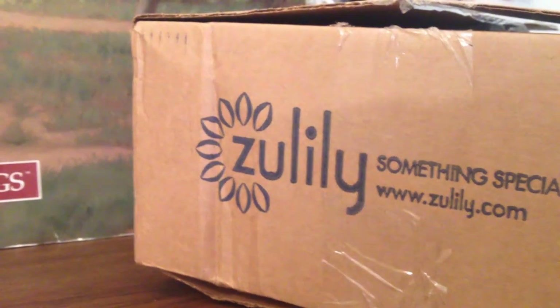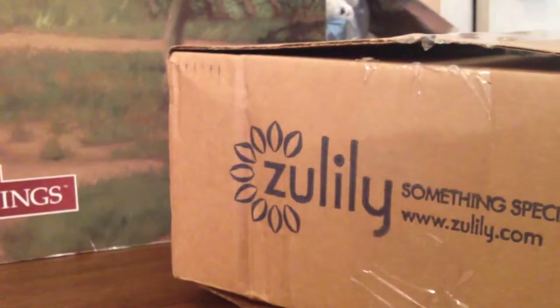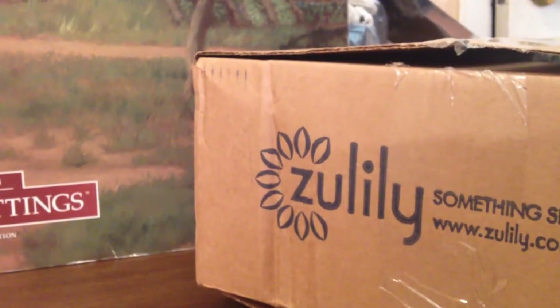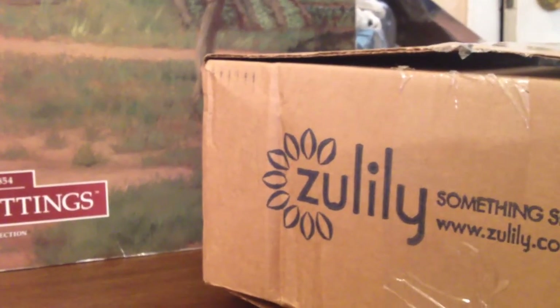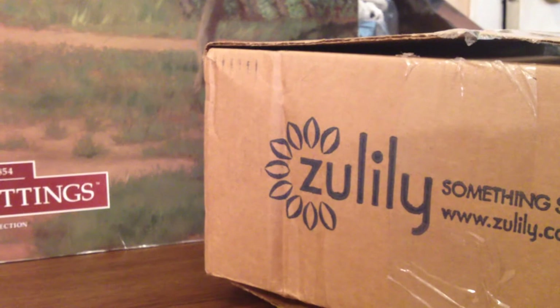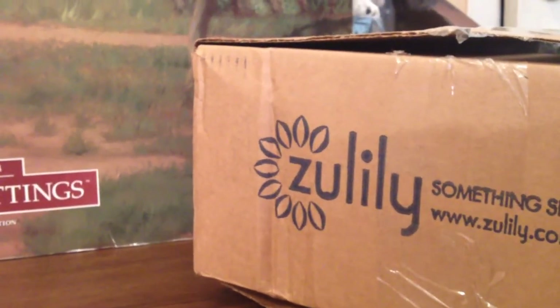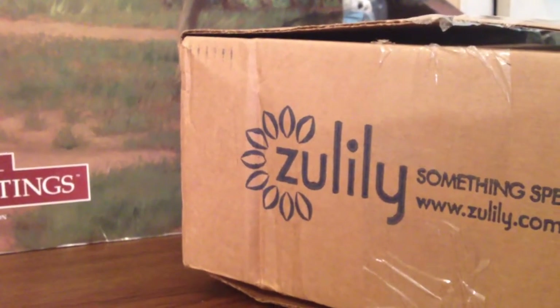Hey guys, it's Rhonda, and I have an opening for Kirsten. I don't have her Pleasant Company fishing set, and Zulily had a special about a week and a half ago. They ship kind of slow — I was surprised at how long this took to get here. It's similar to her set, and it was on sale for like $14-$15, so I think it was $20 total with shipping. Could not pass that up.